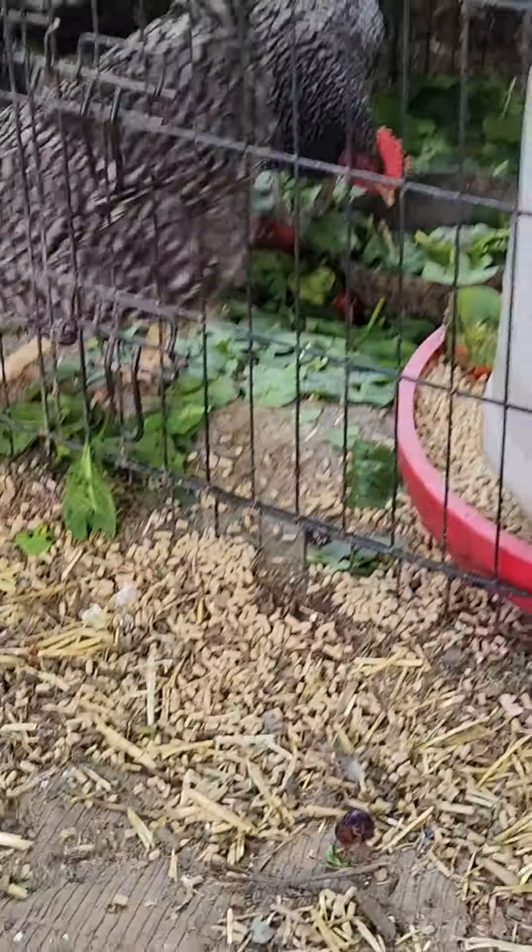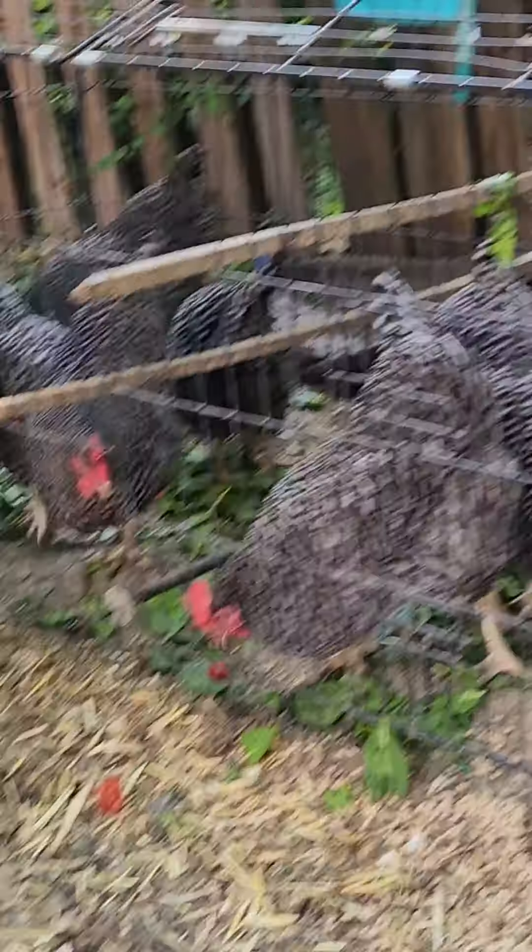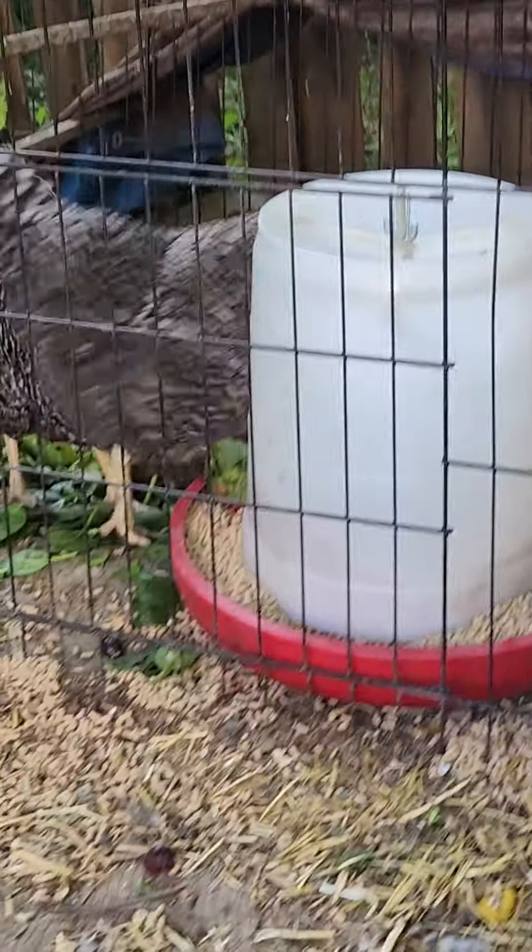Three nesting boxes made out of milk crates, and a perch ladder for them, and they do just fine. We get about five to seven eggs a day, and they are some good eating — really good eating, a lot better than eggs you get in the store.